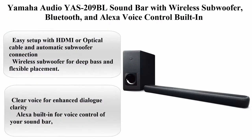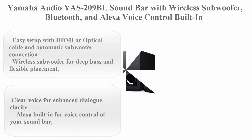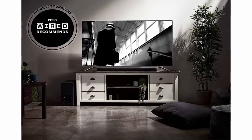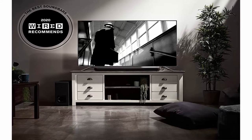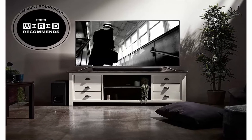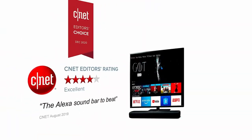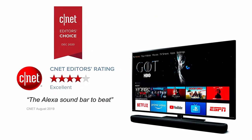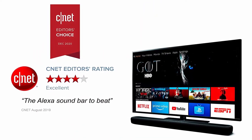Top 7: Yamaha Audio YAS-209BL Soundbar with wireless subwoofer, Bluetooth, and Alexa voice control built-in. Brand: Yamaha Audio. Color: Black. Connectivity technology: Bluetooth, Wi-Fi, HDMI. Connector type: Optical, HDMI.